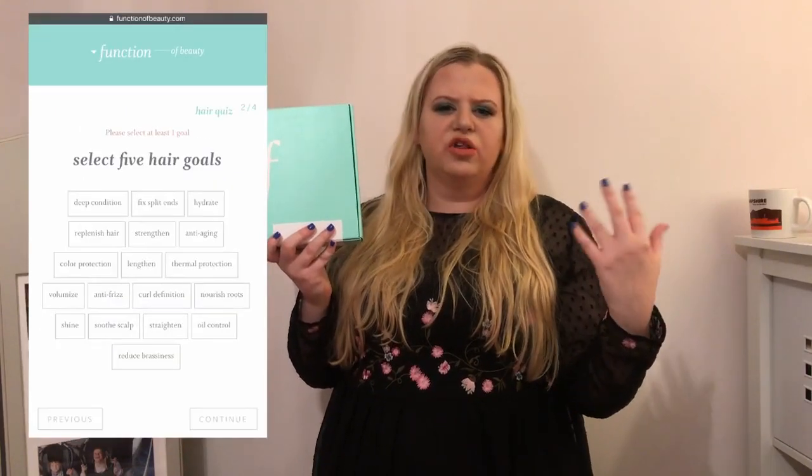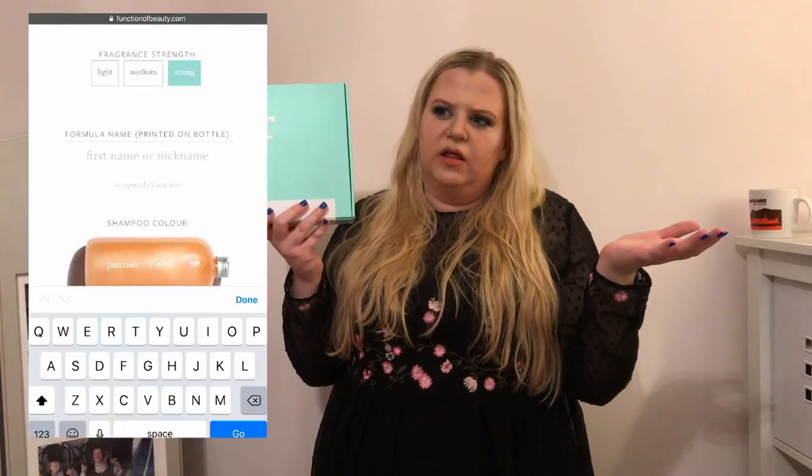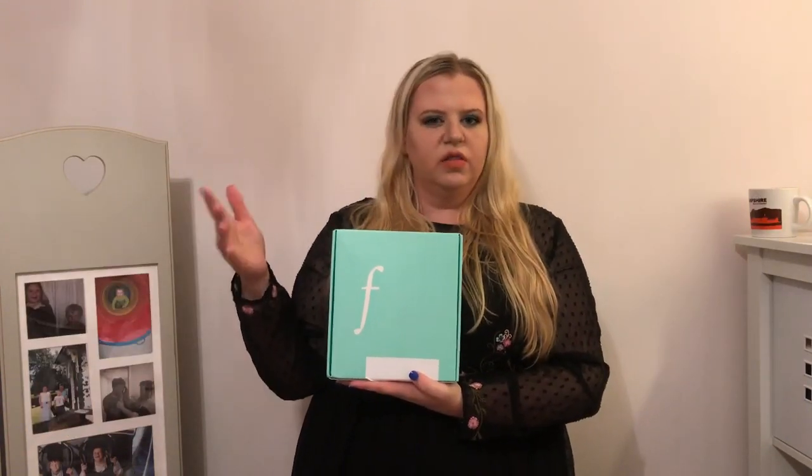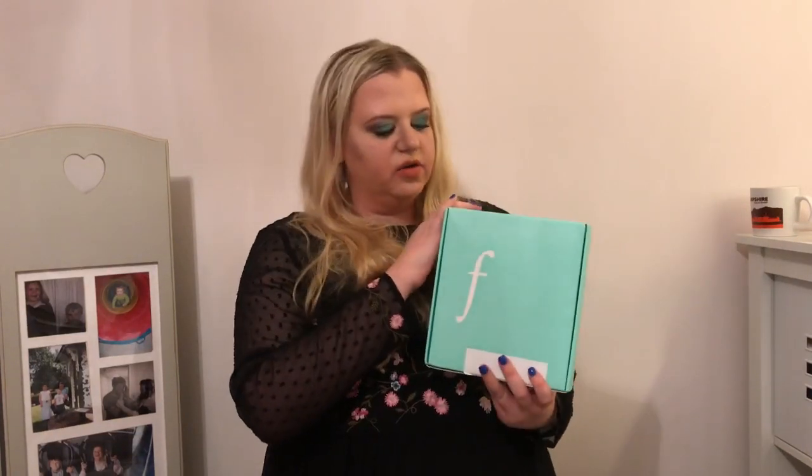Please bear with me while we go back in time through my first thoughts and unboxing of Function of Beauty. Inside are customized shampoo and conditioner, all based on a quiz about my hair type — common questions like whether my hair is wavy or gets oily. There were about nine questions total, and you get to see in real time what's inside the box.